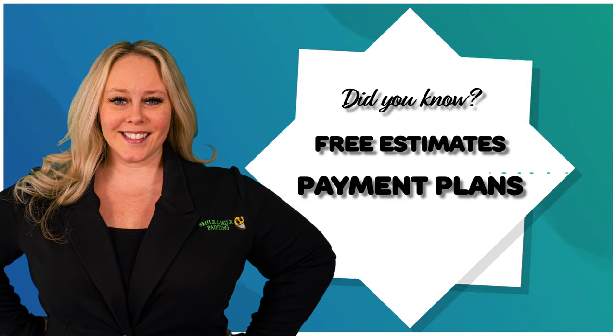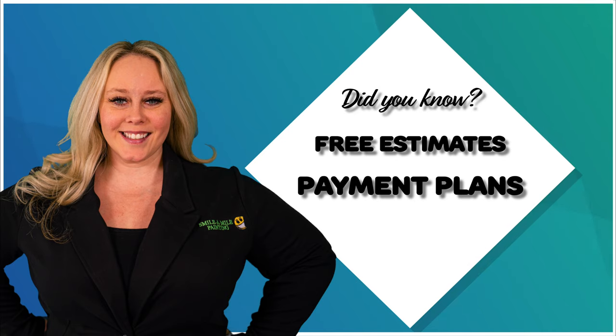We also offer payment plans because we know that renovating your home can be expensive. So we've partnered with Numerica Credit Union to offer instant financing. You can paint now and pay later.